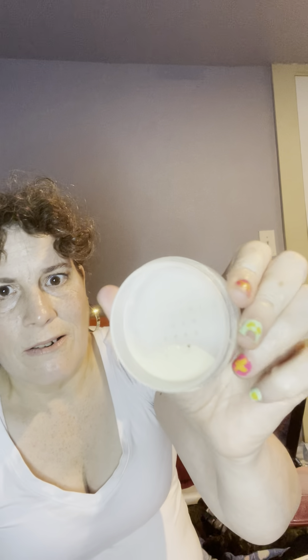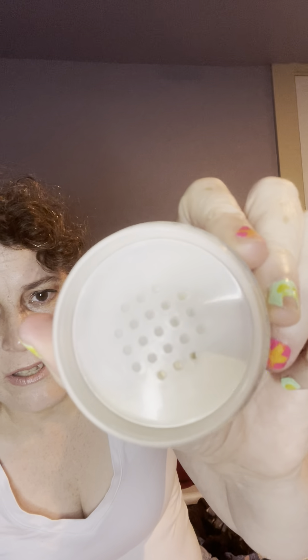Next up is Believe Beauty setting powder, translucent. This guy doesn't have much powder in it — I've used quite a lot of it. Hopefully it's gone by the end of the year because I alternate between this, the e.l.f. powder, and the other powder that I have in this project. Not much progress, but getting some.